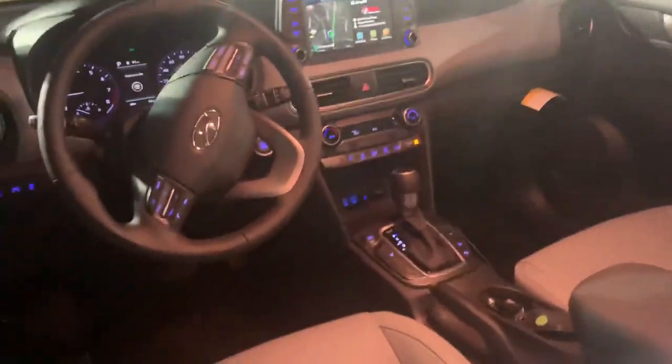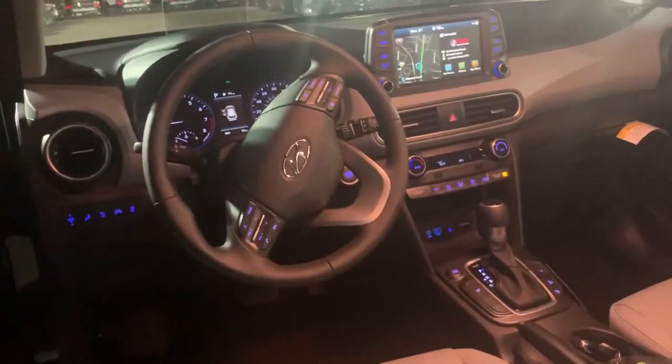As you can see, this vehicle is equipped with Bluetooth. Also have your navigation, heated seats, blind spot management, all-wheel drive, lane keeping assist, power seats as well, and a sunroof. The list goes on.